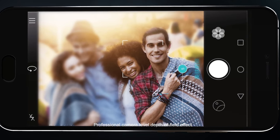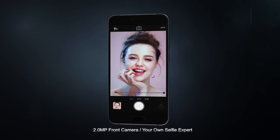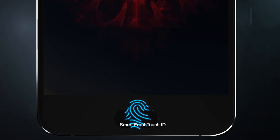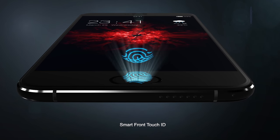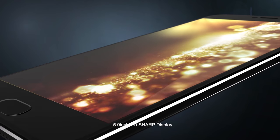2.0 MP front camera makes you your own selfie expert. Smart front touch ID and a 5.0 inch HD sharp display.